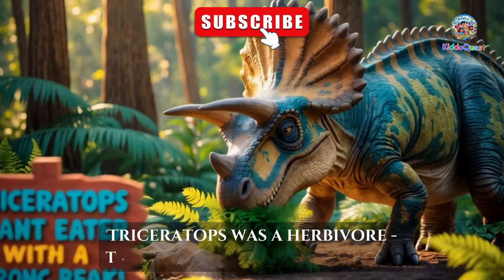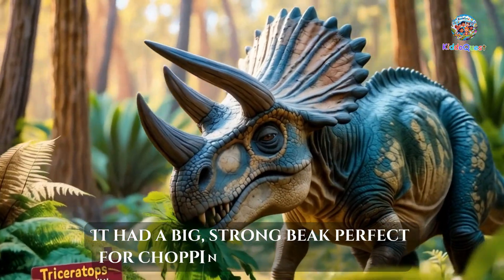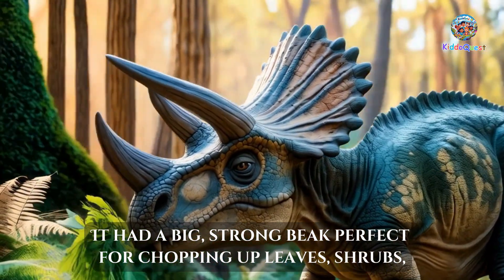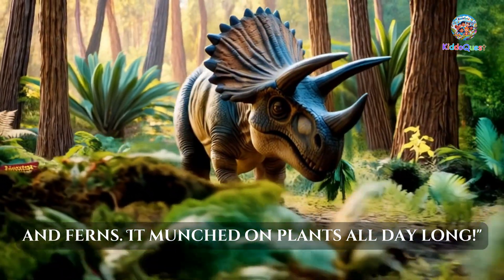Triceratops was a herbivore. That means it only ate plants. It had a big, strong beak perfect for chopping up leaves, shrubs, and ferns. It munched on plants all day long.